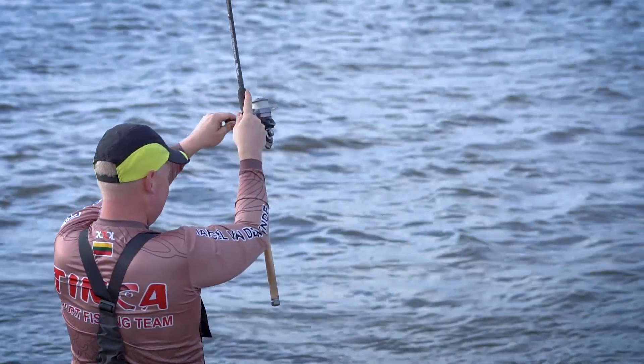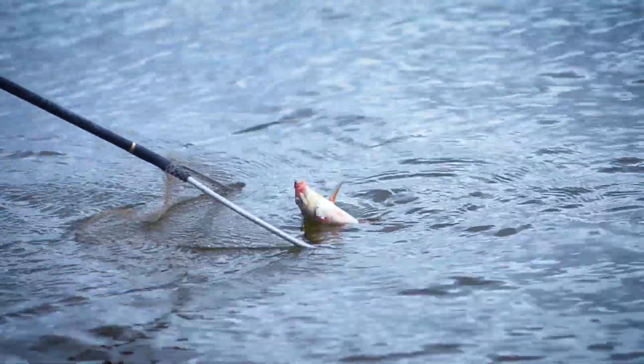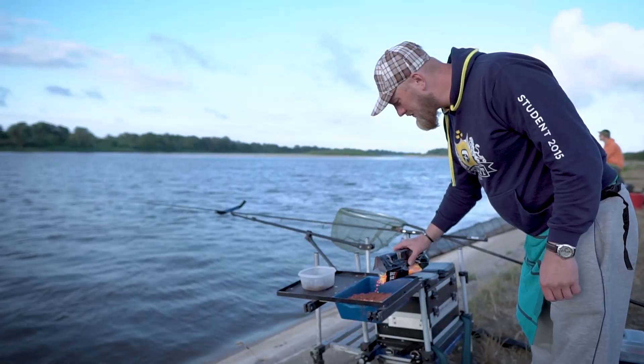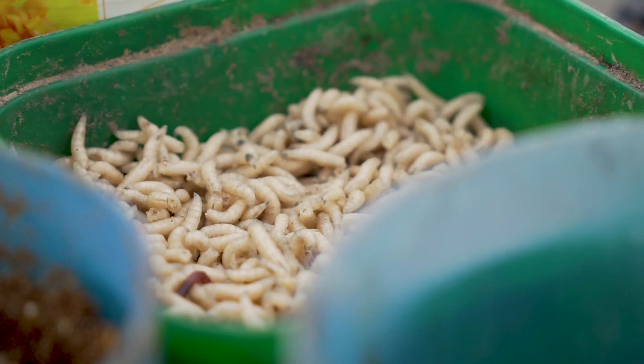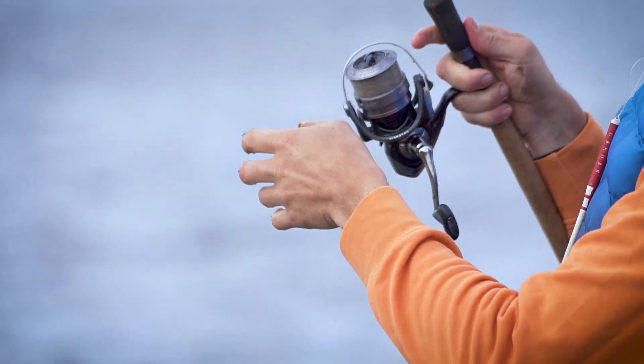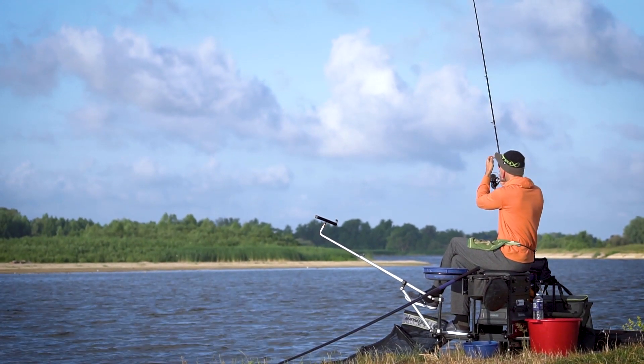Feeder fishing in the Nemunas is rather erratic. One day you can catch a lot of breams, another day there might be a lot of roaches. That is why you should always have a few types of bait: earthworms, maggots, maize and other types of live and vegetal bait. Experiment with different distances and different bait to find the accurate conditions for the day.